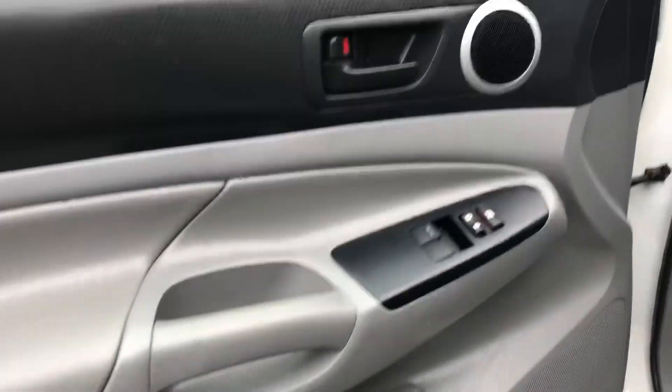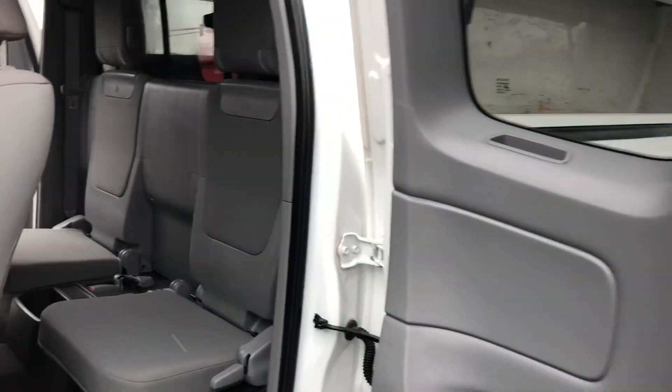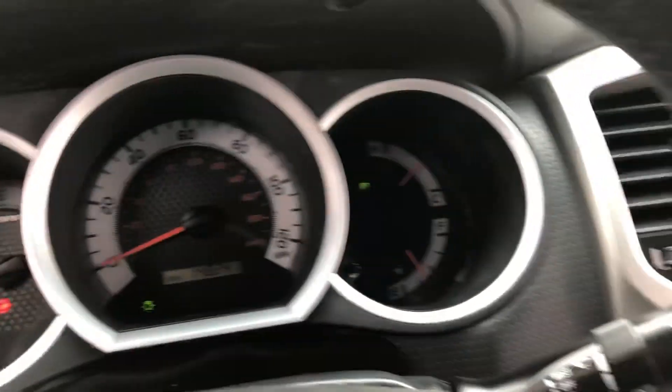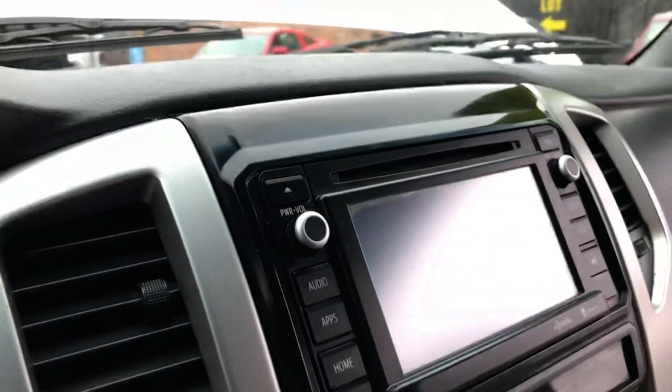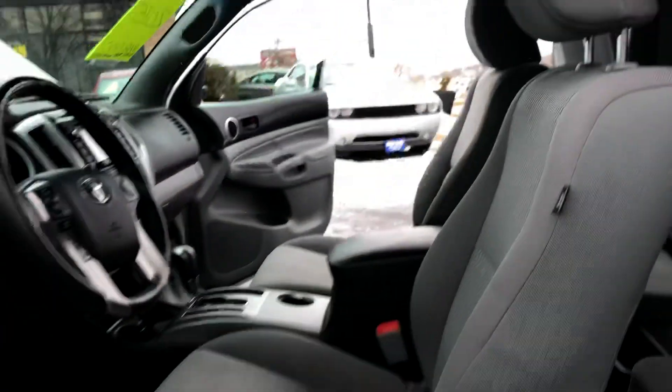Interior, you're going to find power windows, locks, and mirrors. This is what the access cab door looks like. You've got the jump seats in the back and the factory floor mats. You've got no check engine light, no airbag light. That's a navigation system with the center shifter there. The headliner is clean.